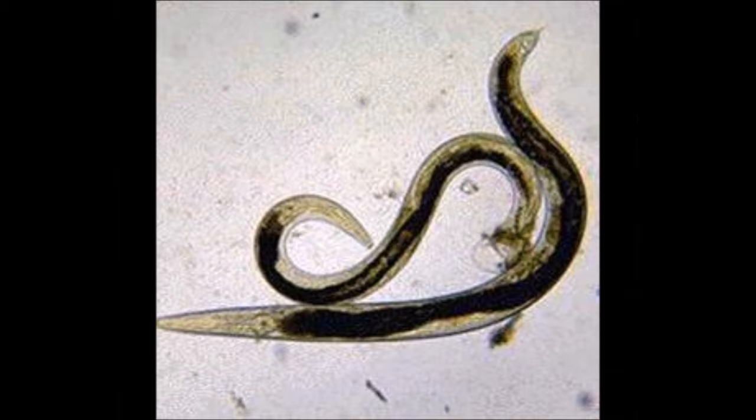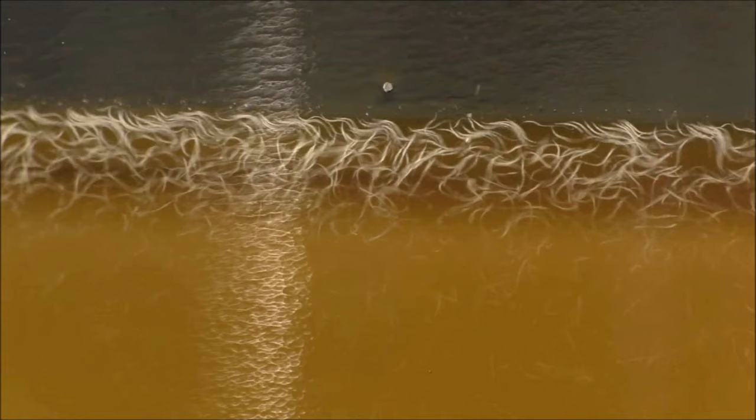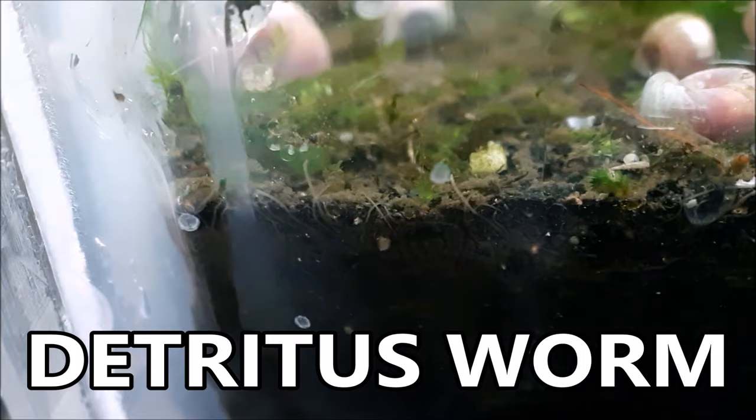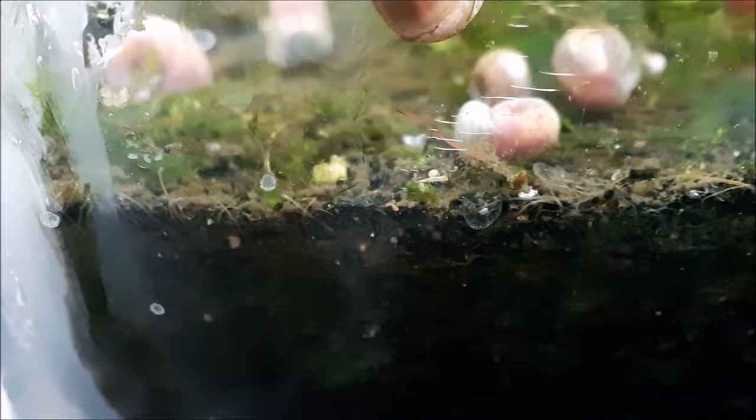By far, the majority of nematodes are harmless. Also in the nematode category, you have vinegar eels. They are harmless and non-parasitic, and many fish breeders breed these as live food for their fish fry. Next up, we have your common detritus worms. These are a type of segmented worm, the same phylum as earthworms. They look like thin, pointy, white-brown strings that wiggle through the water and between the pebbles. Detritus worms are detritivores, meaning they only eat decomposing plant and animal waste material. They will not harm your fish. They live in the substrate but will occasionally come out for oxygen.